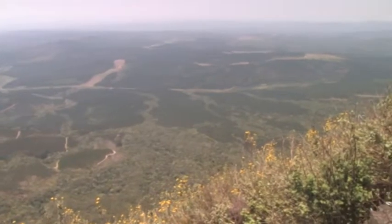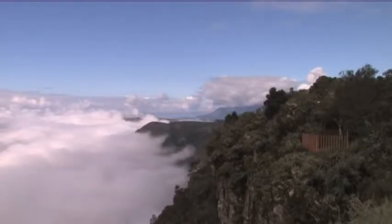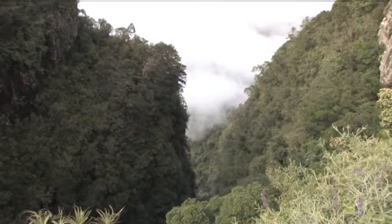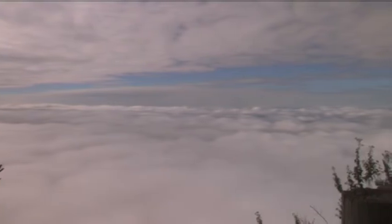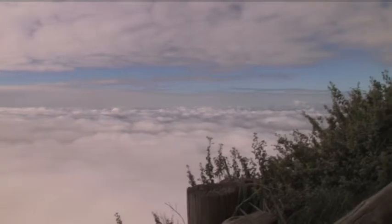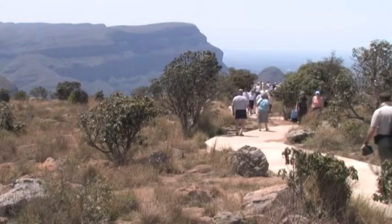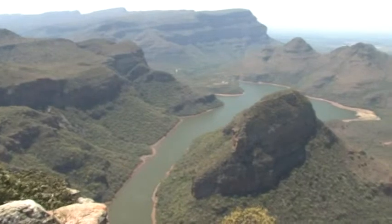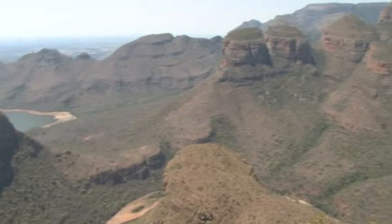God's Window is located at the southern end of the Blyde River Canyon. This deep scar on the face of the earth is 26 kilometres long and about 800 metres deep. It is the third largest canyon in the world after the Grand Canyon in the United States and the Fish River Canyon in Namibia. Most prominent and unusual of the canyon's sandstone formations are the Three Rondavels, huge circular outcrops which resemble real rondavels, the huts made by the local indigenous people.